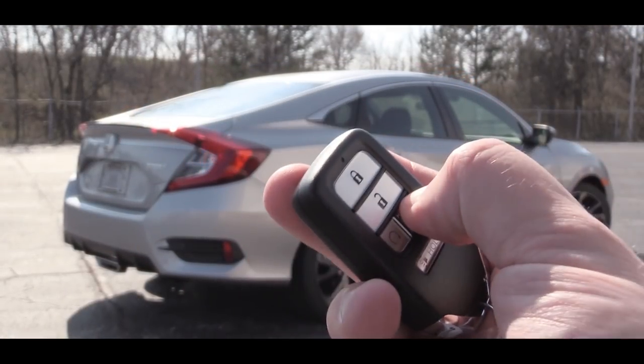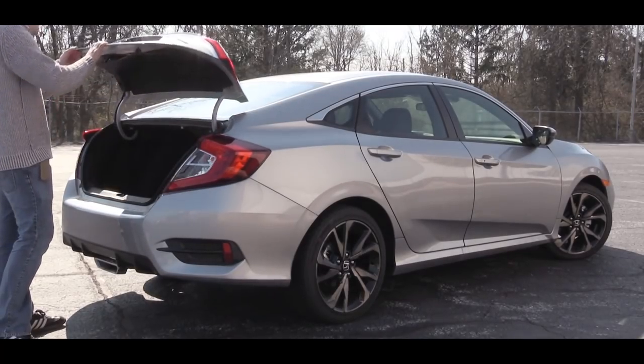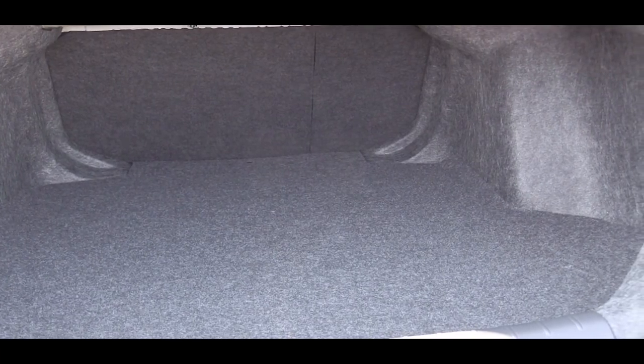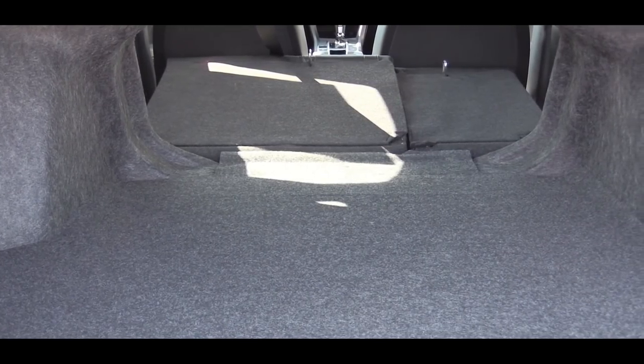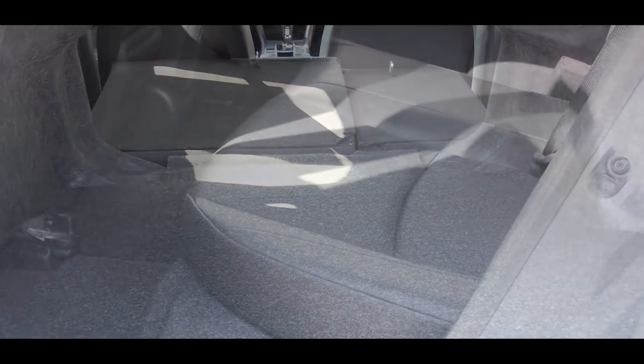Now that we're around back: to open the rear trunk there is a button on the key fob. Cargo capacity is 15.1 cubic feet for all trim levels except the Touring, which gives you 14.7 cubic feet. Either way there is a 60/40 split-folding rear seat for extra space if you need it.